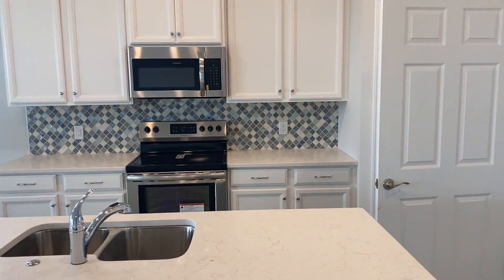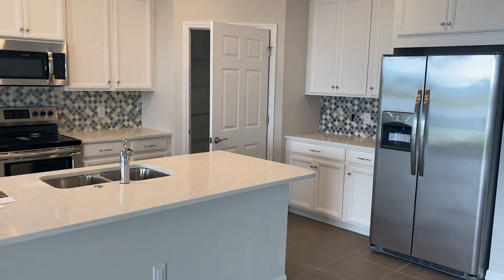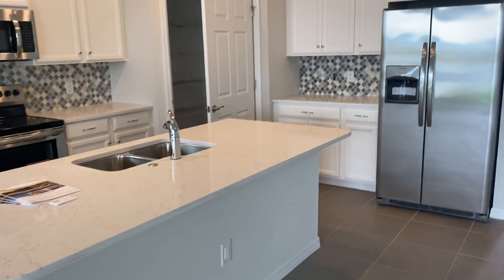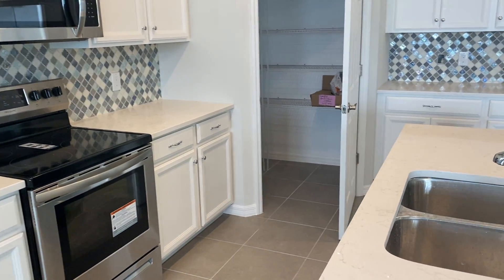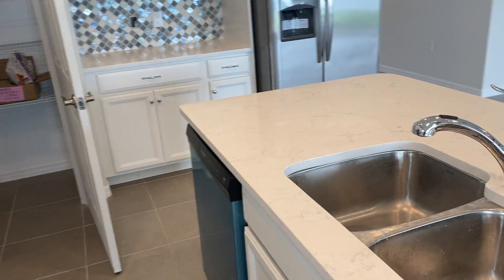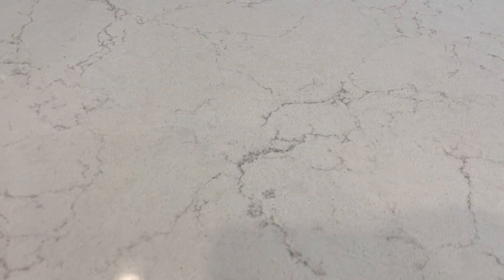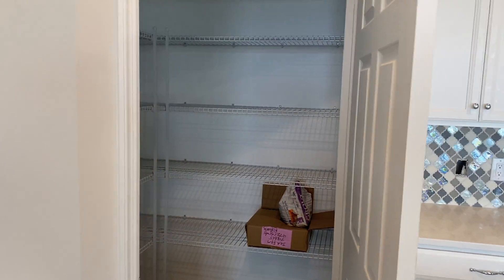And of course we've got a beautiful kitchen with white cabinets, a gorgeous backsplash, and a side-by-side Whirlpool refrigerator. Quartz countertops out here in the kitchen as well — I'll zoom in so you can get a feel for the grain on that, which is beautiful. And of course we have a large pantry, as we have in every house in the community.